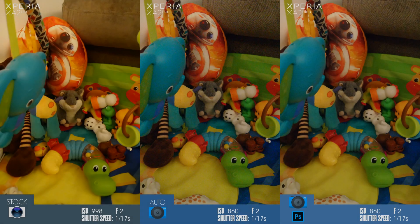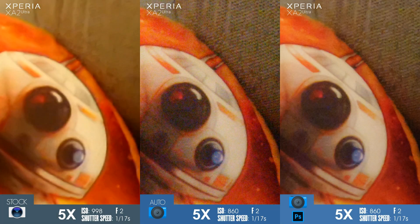Here we are at our low light test between the two camera apps, and as you can see, at first sight there are no major differences. Both cameras delivered similar exposure, but Sony's photo has a slight yellow tint to it — nothing major, but worth pointing out. Also, the exposure values are pretty similar, both apps using almost the same ISO value and shutter speed.